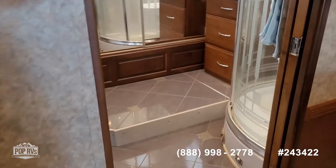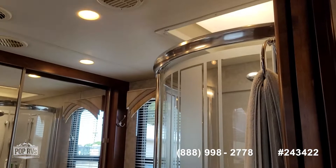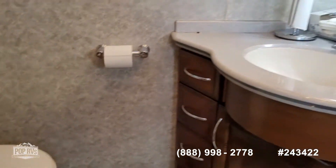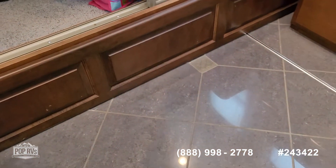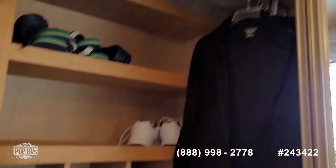Then the master bath at the rear — nice size shower stall, dressers, rear closet space, and a good amount of counter space around the sink as well. You've also got access to your motor back here, and a full-width closet at the rear with some shelves, as well as another dresser in the back.